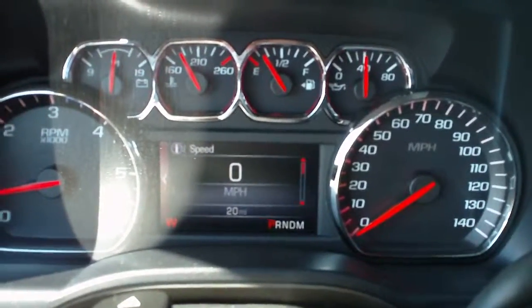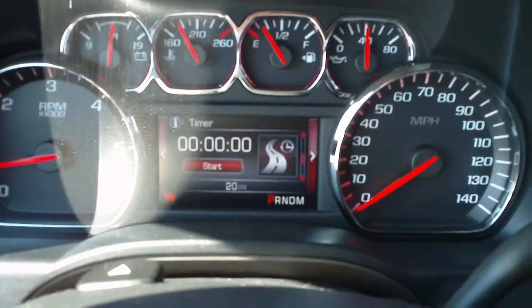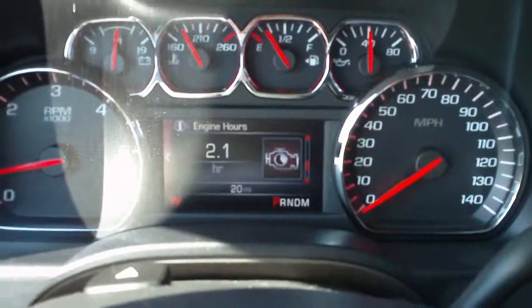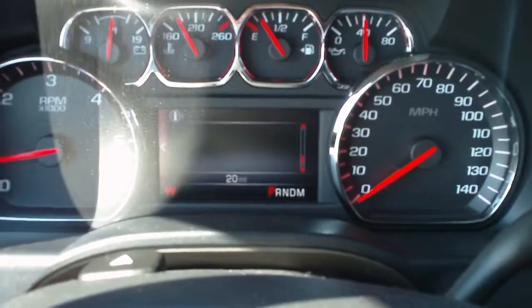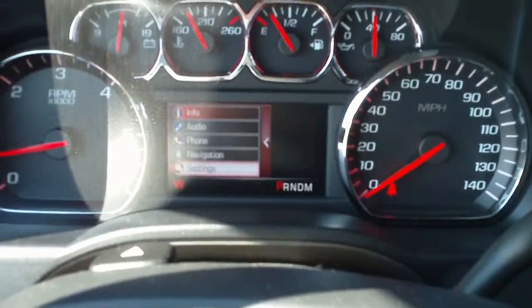The driver's information center gives you digital speed, two trip odometers, fuel range, oil life, tire pressures, trip timer, engine hours, and transmission fluid temperature. You can also control your audio, phone, and navigation settings through here.